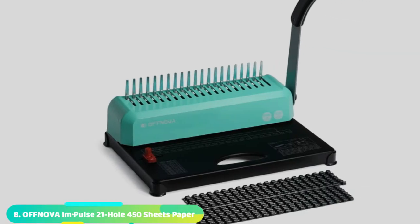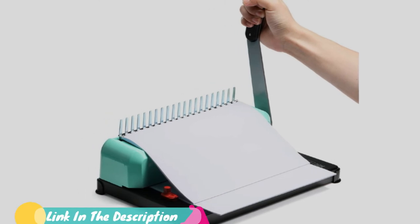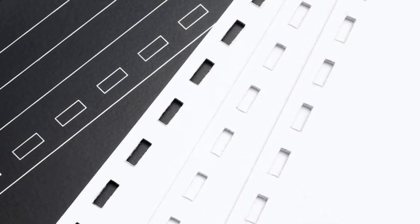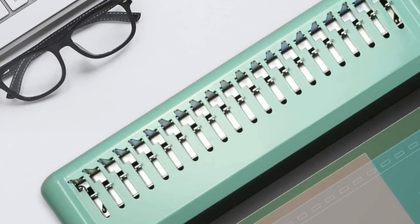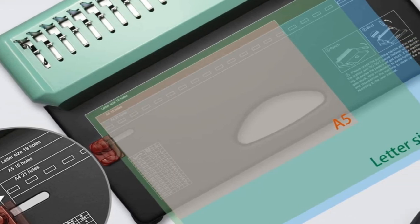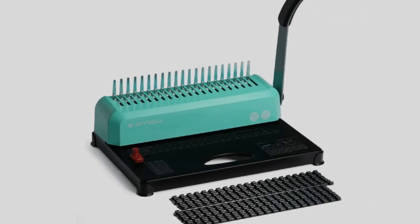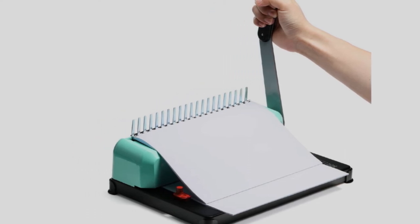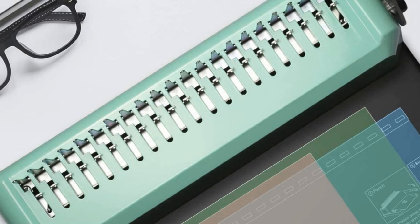Number 8 position is held by the Alfnova 21 Hole Binding Machine, another top-quality binding machine that will give you the best value for your money. Unlike other binding machines, this one comes with a positioning knob that provides accurate punch alignment of papers when punching. It is suitable for different sizes such as letter size, A5, and A4. The package also includes 100x 3/8 combs, so you don't need to buy them separately. It allows punching of paper simultaneously which saves time on massive binding tasks. The machine is also very lightweight at only 6.4 pounds, making it easy to carry when you want to use it in different places.